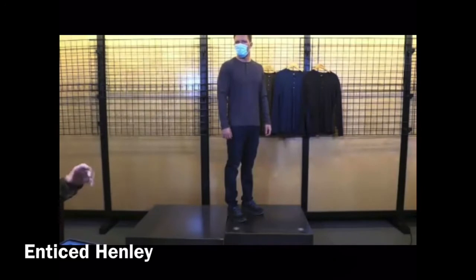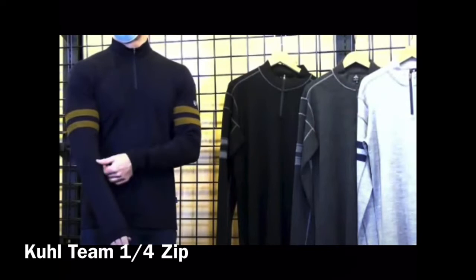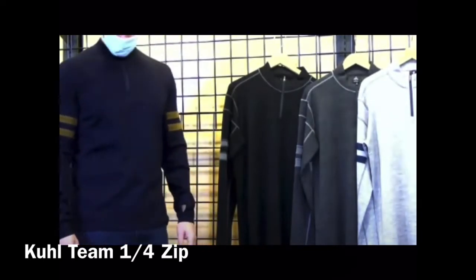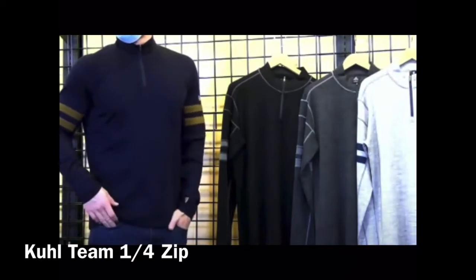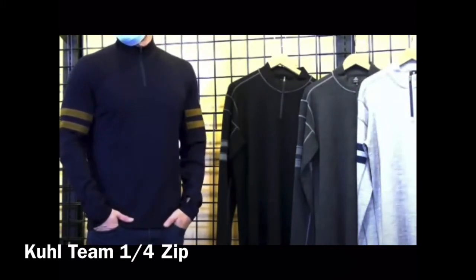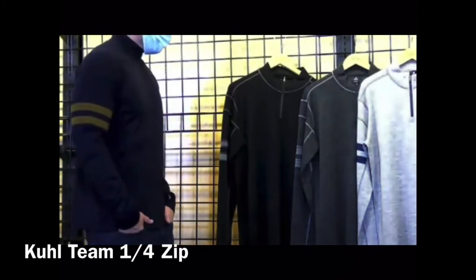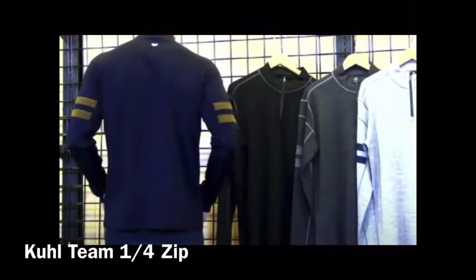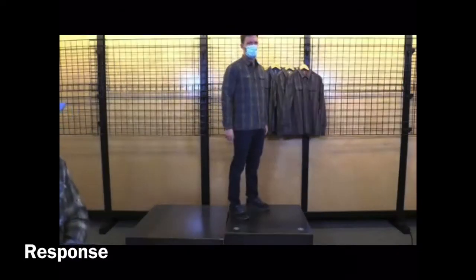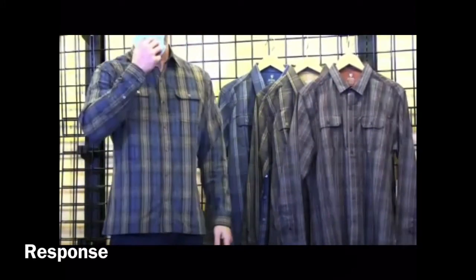Now we're looking at the Cool Team Quarter Zip — we do have a new color in Midnight Bronze. It's a 100% merino wool sweater, really nice, lovely — a little varsity sweater look. Then we have the Response Long Sleeve, all carryover colors except one new color, Blue Fusion, which the model has on.